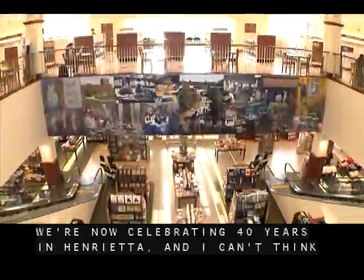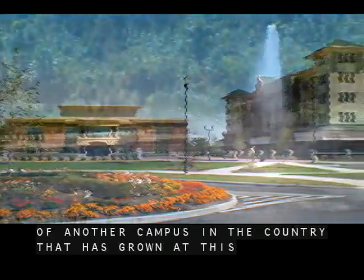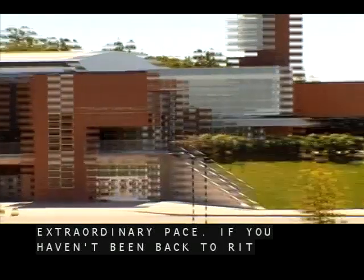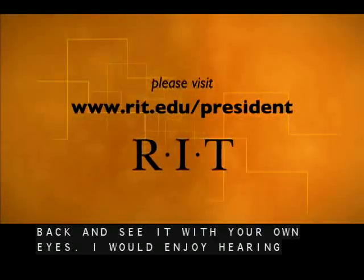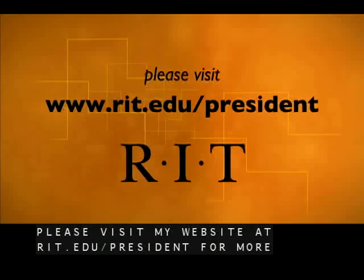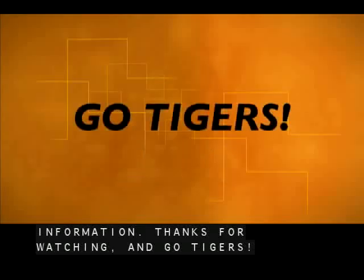We're now celebrating 40 years in Henrietta, and I can't think of another campus in the country that has grown at this extraordinary pace. If you haven't been back to RIT recently, I'd like you to come back and see it with your own eyes. I would enjoy hearing your feedback — please visit my website at rit.edu/president for more information. Thanks for watching and go Tigers!